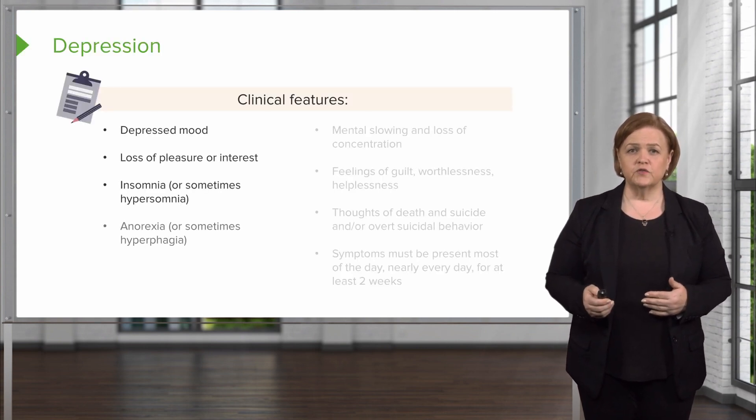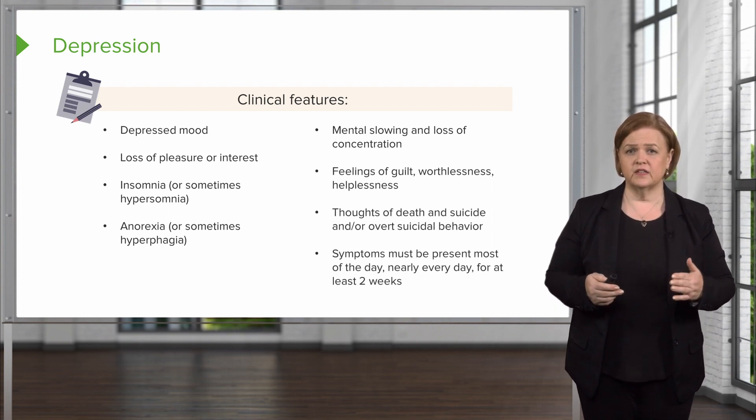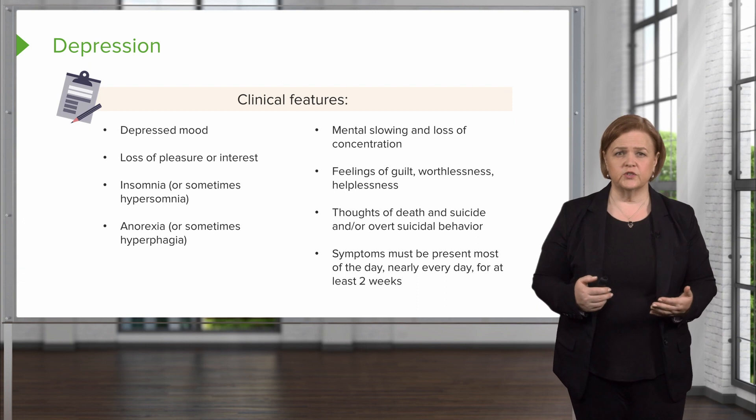I'm sure you're very familiar with the clinical features of depression. We've listed those for you here just to remind you, but they need to be present most of the day, nearly every day for at least two weeks for a clinical diagnosis of depression.